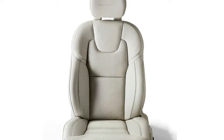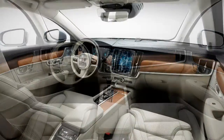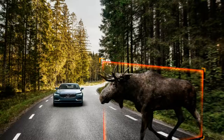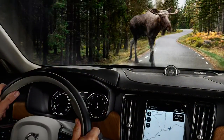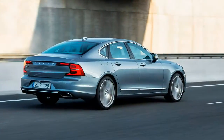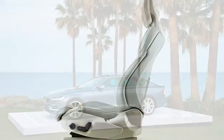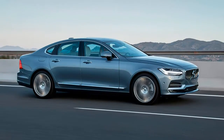Despite its luxurious look, feel, and ride, the 2017 S90 is priced to undercut its competition. Two variants of both the S90 and V90 will be offered: Momentum and Inscription. Momentum marks the entry point, while Inscription models get $3,500 worth of appearance and equipment upgrades, including Apple CarPlay, full-LED headlights, and Nappa leather upholstery.